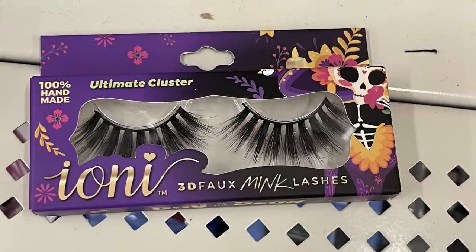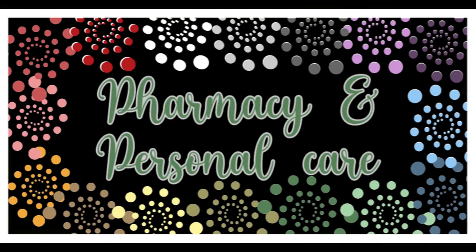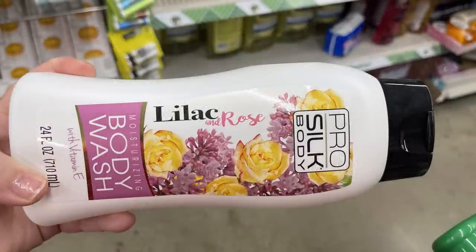Then there were some of the Yoni full-size long lash extra full lashes, and those were the Day of the Dead brand. They had three different ones that I found.